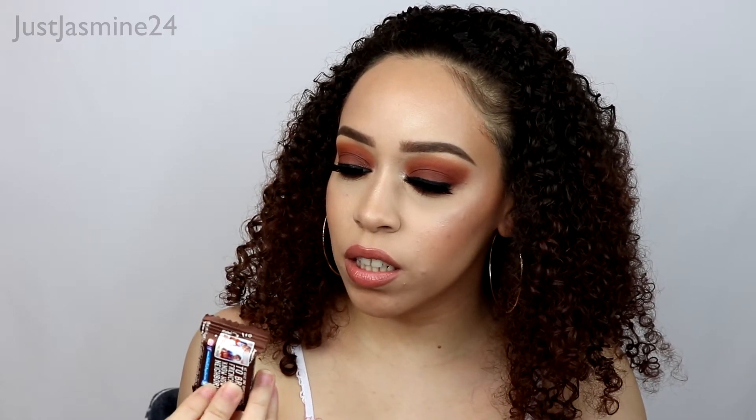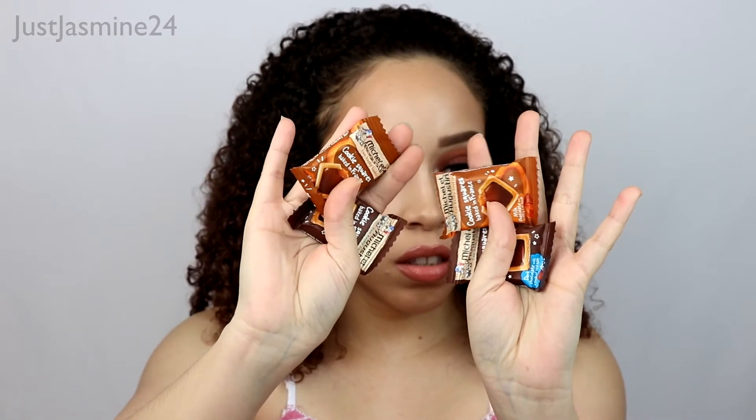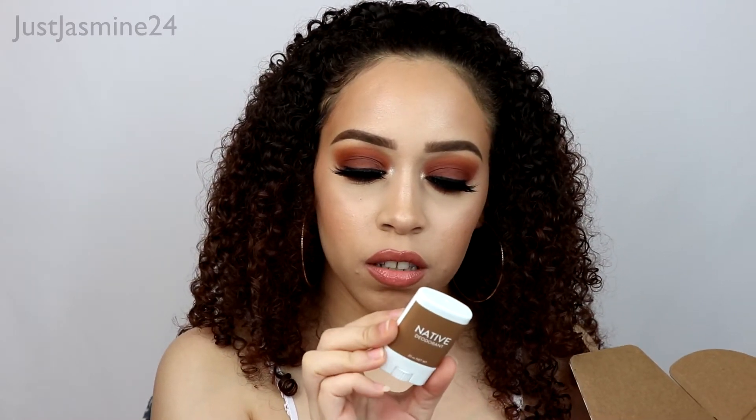I see some chocolates! These are the Michel et Augustin — oh, these are cookies. They also have chocolate. There's a dark chocolate and then there's a milk chocolate with melty caramel.